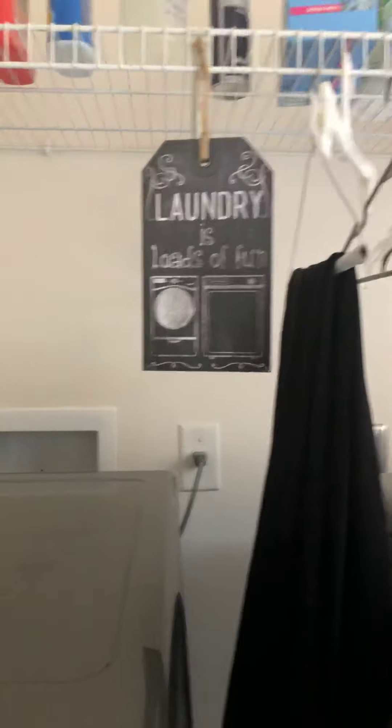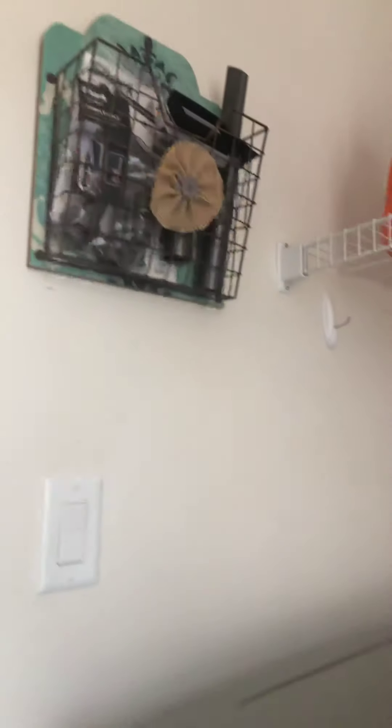We have a sign that says 'Laundry is closed.' We have a rack to put everything on. There's a closet right there. Now we're gonna go into the kitchen. Here's our pantry — it's a big pantry — and here's the fridge.